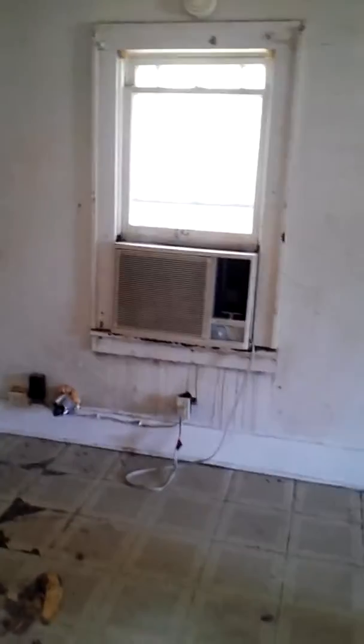The AC is running cold right now — the AC is on and running. This is where the other kitchen was put by the workers, so that's the other room.